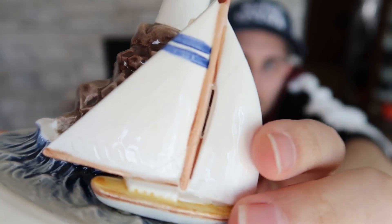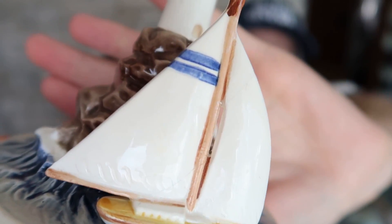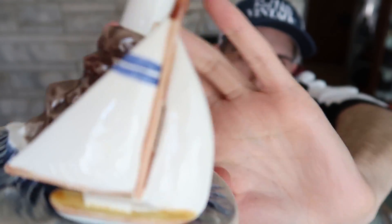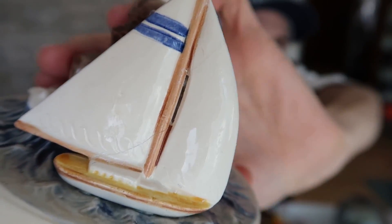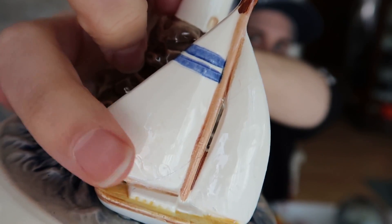But the sail — let's get closer. You can see the break right here, and then down here too. You can see the bottom one better; it kind of goes along there. So that's broken off.